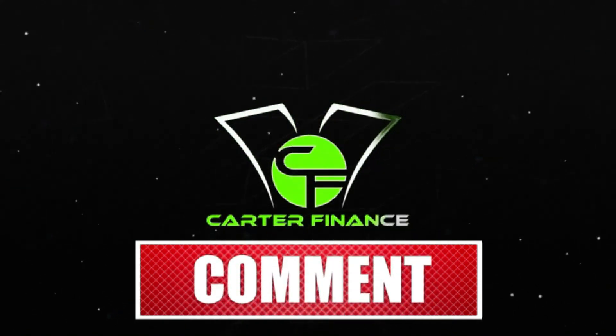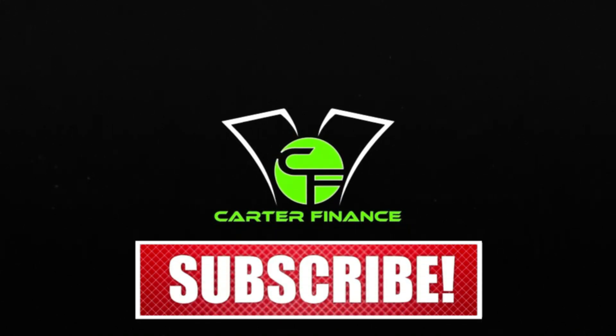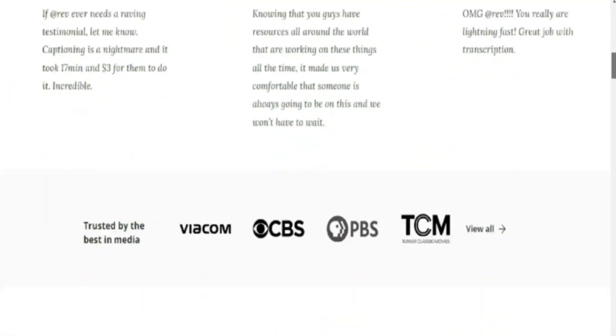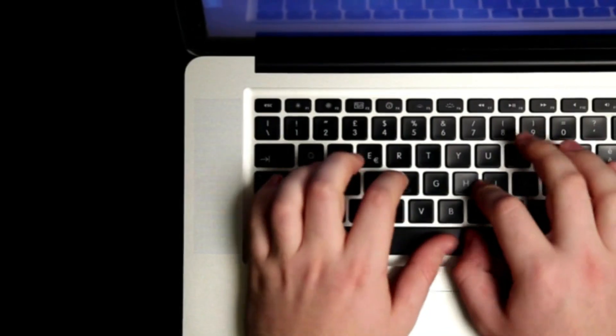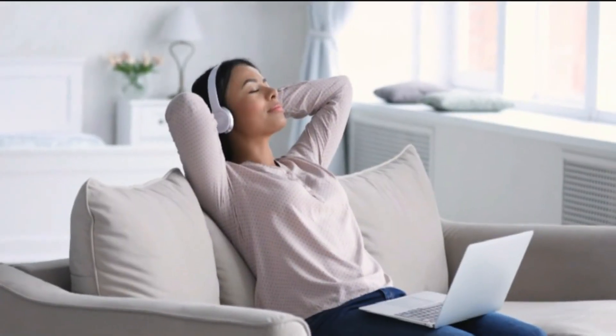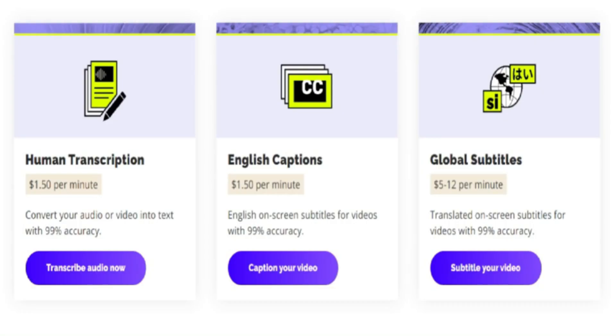Now let's get back to the video so you can start making money online. The first website I want to show you is called rev.com. This is a website where freelancers can easily sign up to be transcribers. For those who are new and aren't familiar with transcribing, it is basically where you type words that you hear from audio or video. This is very easy — all you need to do is watch a video and type the words that you hear.